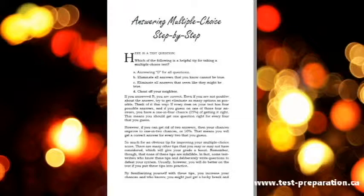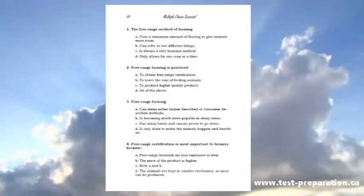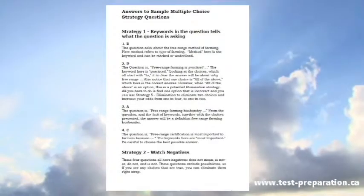Includes a step-by-step strategy for answering multiple choice. You will learn 15 multiple choice strategies and practice each strategy. Includes a full answer key that tells you the correct answer, why it is correct, and why the other choices are incorrect.